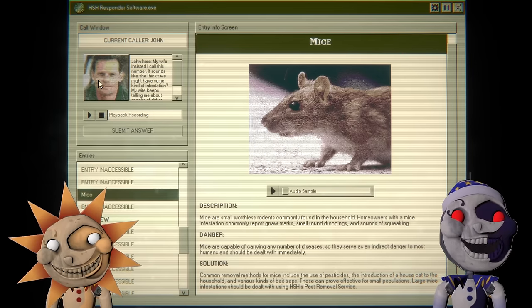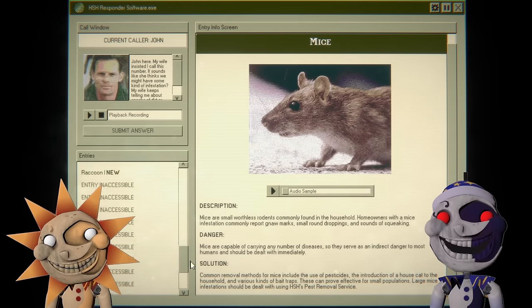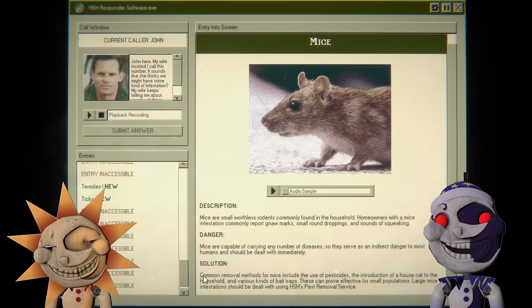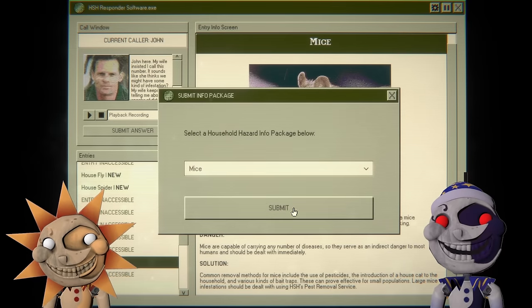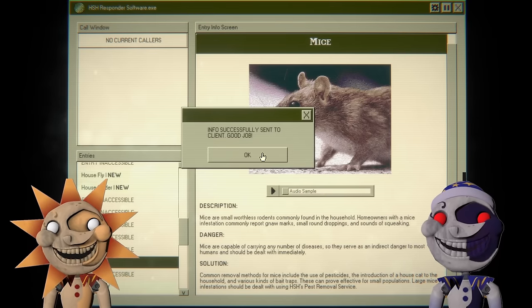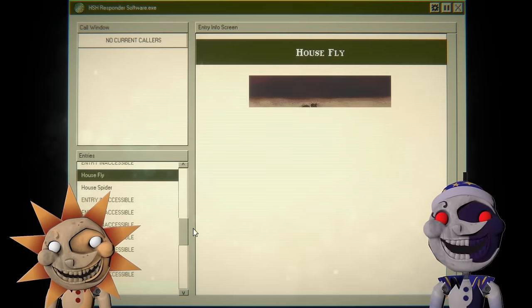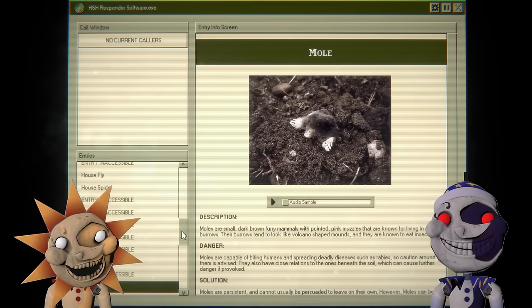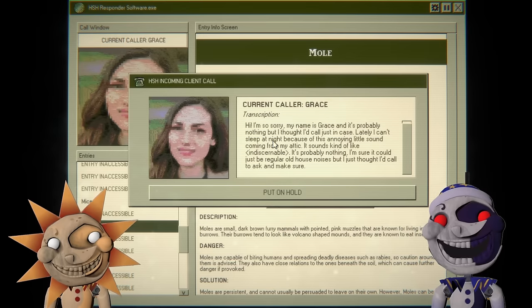Could be cockroaches or mice. What's at the bottom? Termites? Ticks? I think it's just mice. Okay, you want to have your wife tell us anything more? Okay, bye. House spider, house fly — well, if you call for a fly... mole, attic.